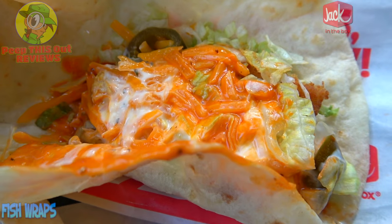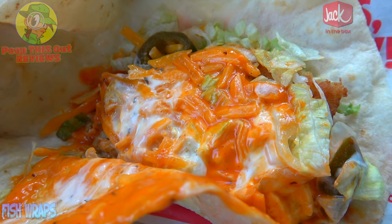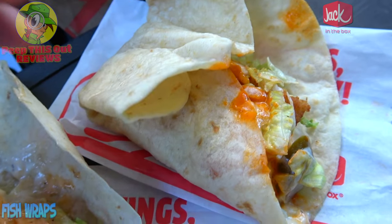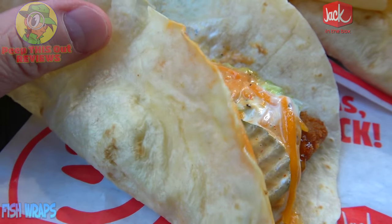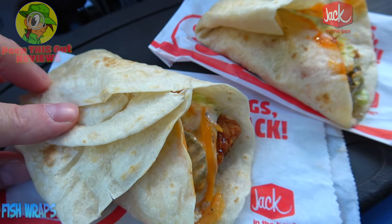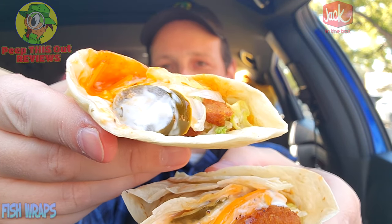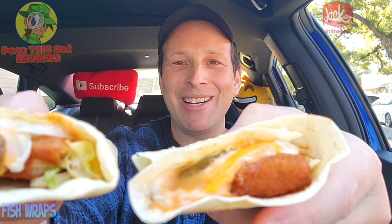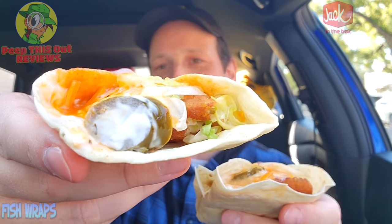The spicy variant has all the same ingredients with the addition of jalapenos — looks like only two of them — and a spicy sauce. I'm expecting a little heat from that. Pretty decent looking, but still on the small side. When you put both together you essentially have one regular wrap. The only real difference is the spicy sauce and jalapeno action, so let's give it a shot. This is the classic variant — let's peep this one out.